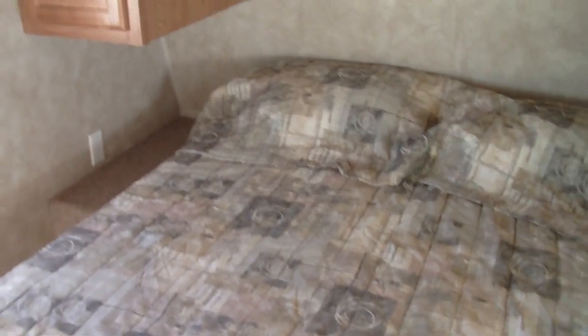When we first come in, directly across from us is the bathroom. As I turn to the right, we have the bedroom hidden behind this curtain.